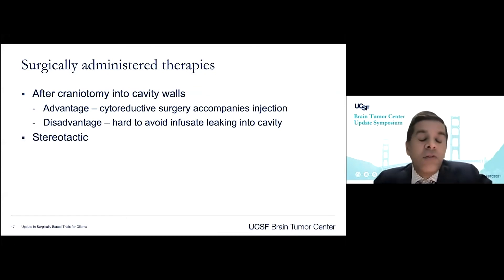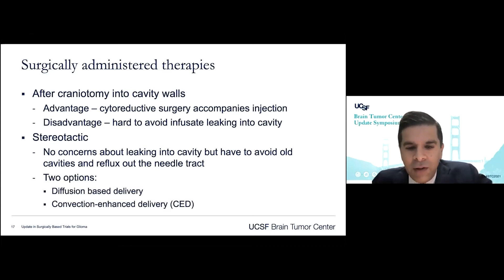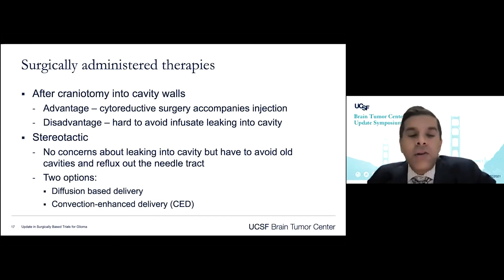We could also pursue stereotactic injection of therapy into the tumor without resection. The disadvantage is a bigger target, but with selective enrollment or volume-based therapies where infusate volume correlates with tumor volume, this can be done without resection. The advantage is no concerns about leaking into the cavity. However, you must avoid old nearby cavities and leave the needle in a while to avoid reflux out the tract. This leads to two options for stereotactic delivery: diffusion-based and convection-enhanced delivery.